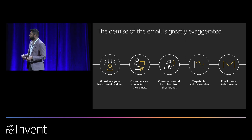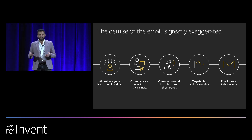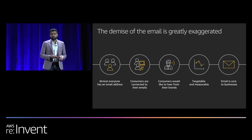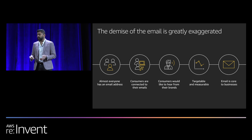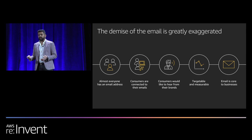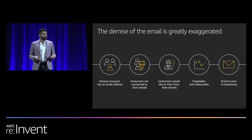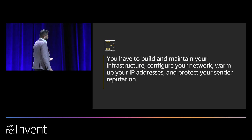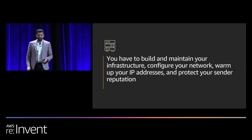Our enterprise customers tell us that email is core to their business and very relevant. Many customers say they see more return on investment using email, and they also have more uptake and conversions than other mediums such as social media. But managing email and doing it is a lot of work. First, you need to install the email server, then do patches, classify bounces, and handle feedback loops from major block providers.